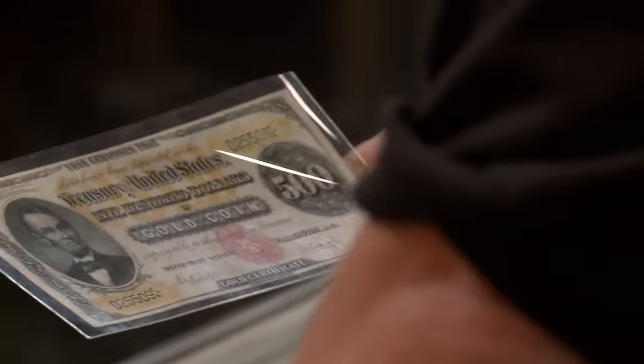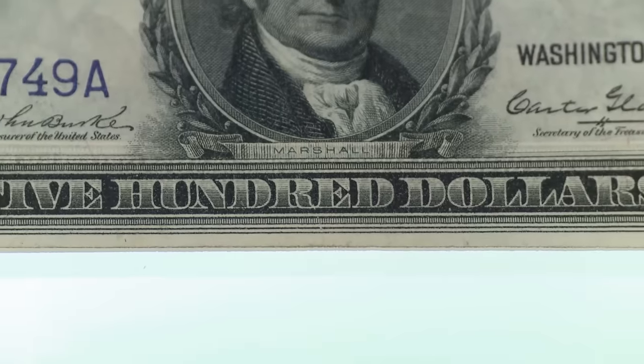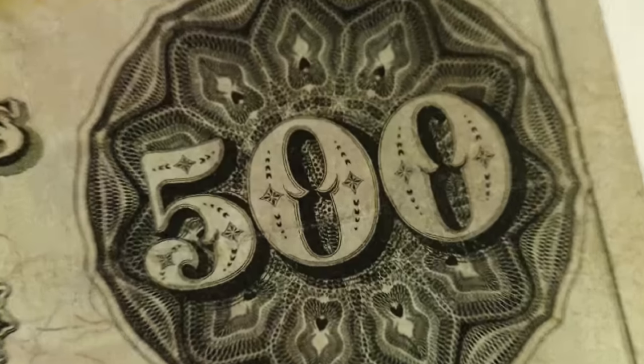These are a little bit more than just high grade, especially this one right here, the $500 gold certificate. There's not a lot of these left in the world. This was an incredible amount of money at the time — a year or two salary for most people. It would be very difficult to get changed.